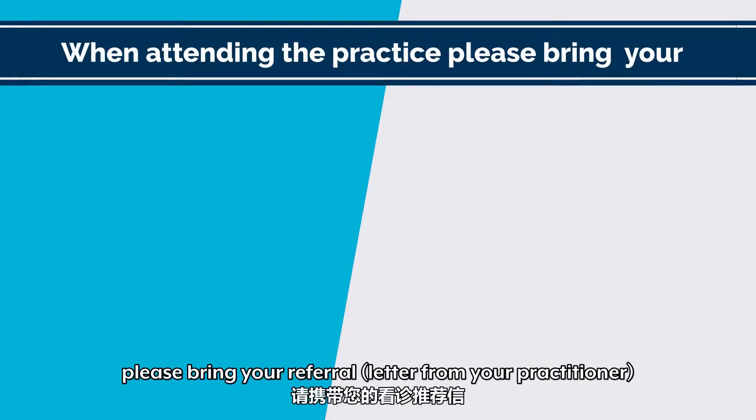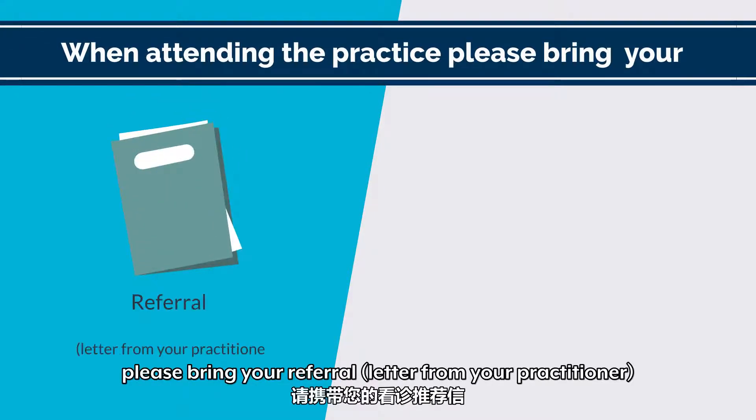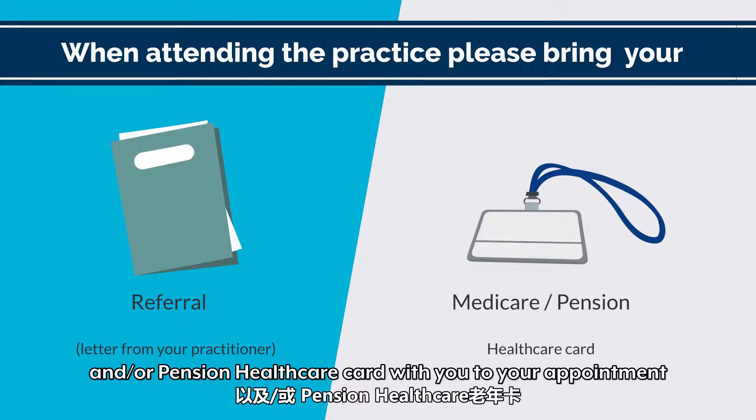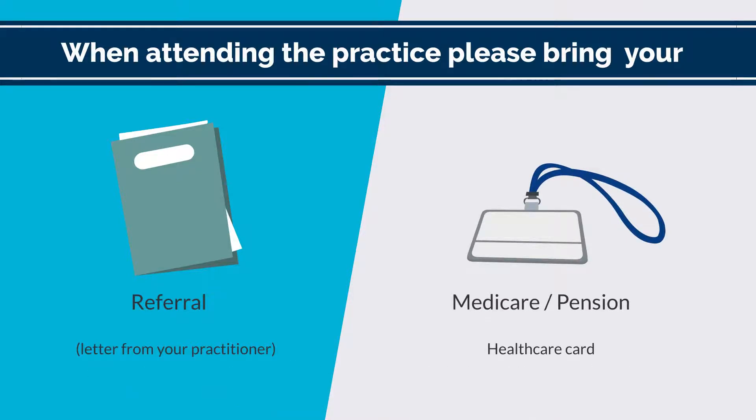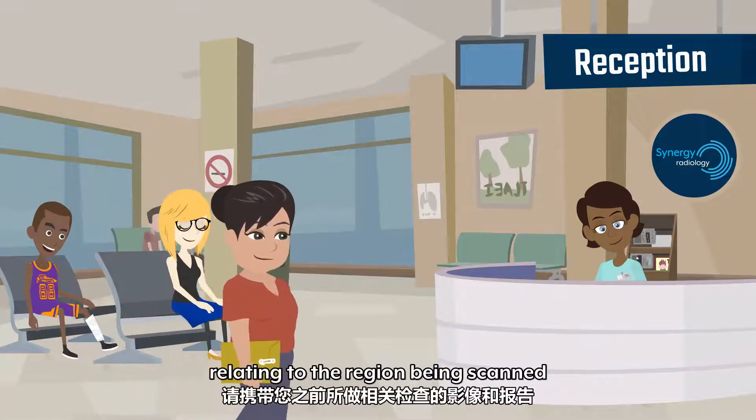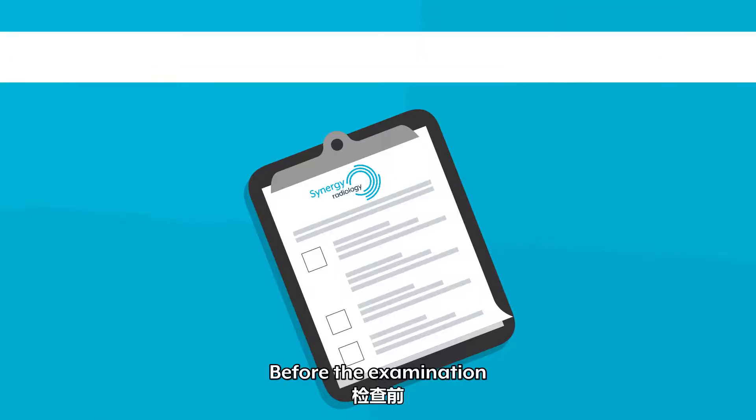When attending the practice, please bring your referral letter from your practitioner and your Medicare and/or pension health care card with you to your appointment. It is important to bring all previous imaging relating to the region being scanned.